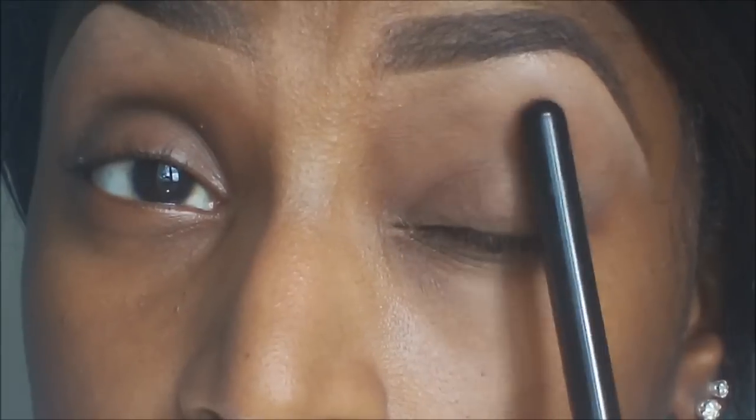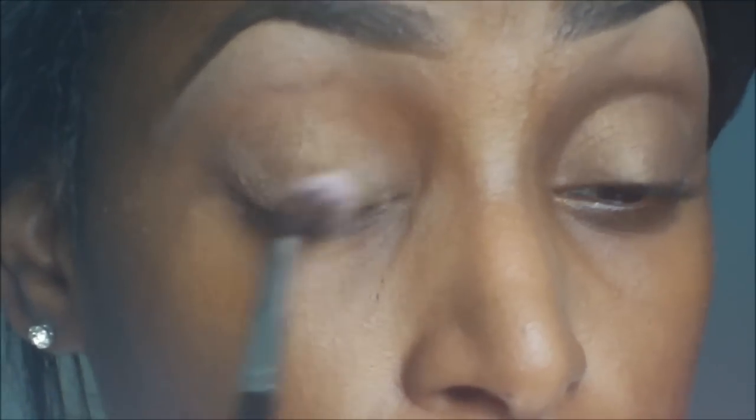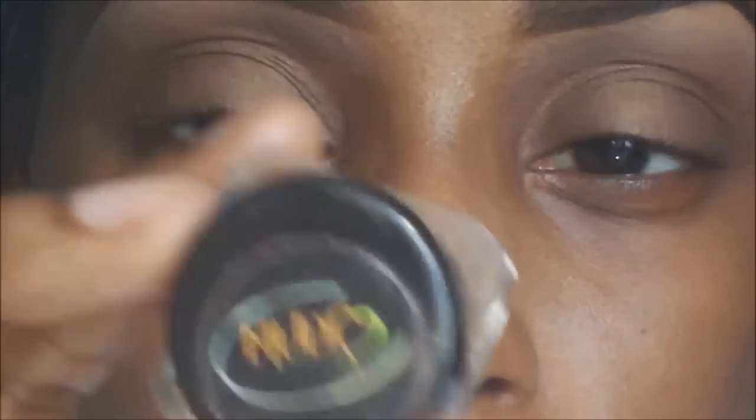I'm going to apply Tiger Eye all over the lid area, pretty high up into the crease. I'm going to use a fluffy blending brush because I don't want it to be too packed on there. But in the crease I want a matte color because we're going to be using glitter. So I'm going to be using Mod Cosmetics, which is from Barbados, and it is in the color Google.